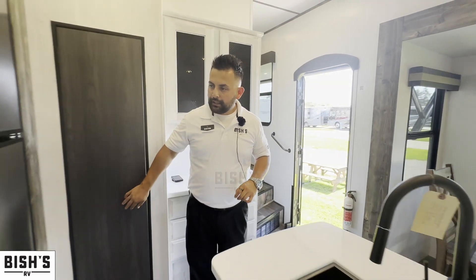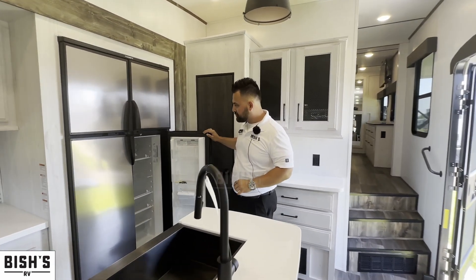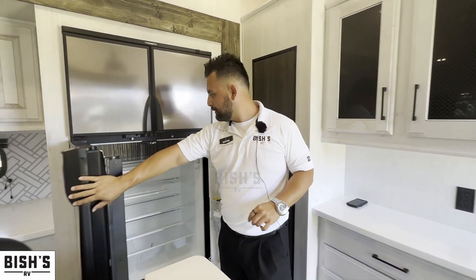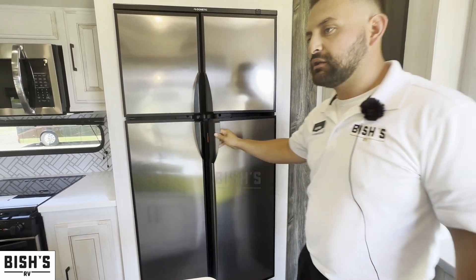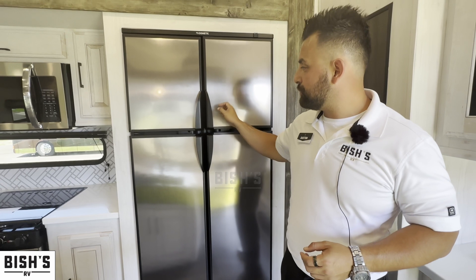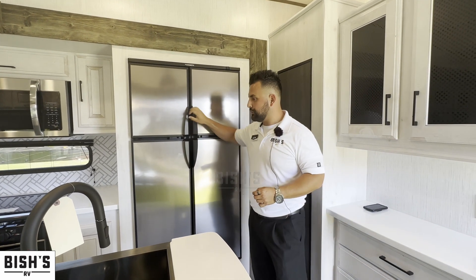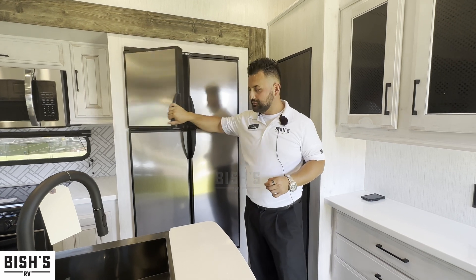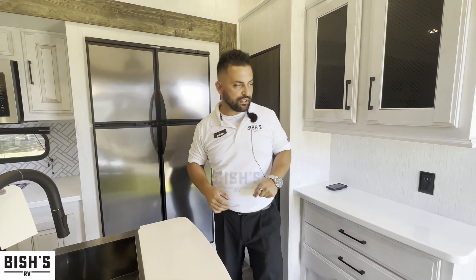You'll get a four-door refrigerator. The nice thing about this setup is that it is dual-function — you can use it with propane or electric, whichever you prefer. If you are dry camping, you can just use propane.